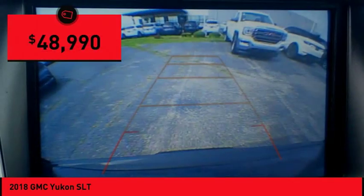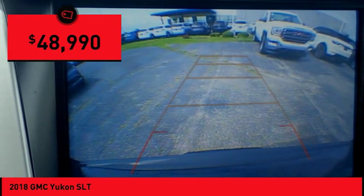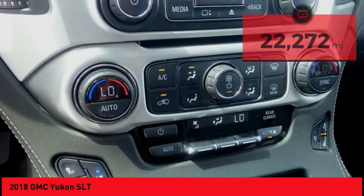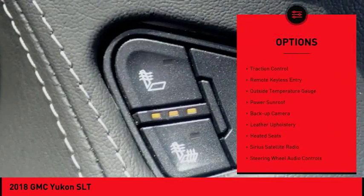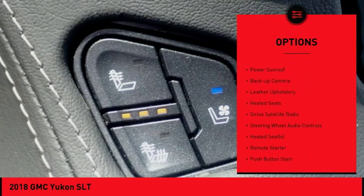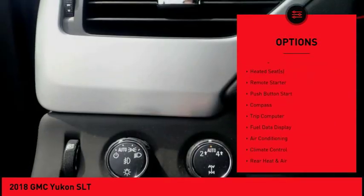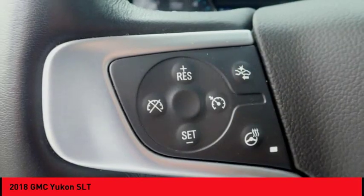Priced below $50,000, this vehicle has less than 25,000 miles. Here are some of this vehicle's great options: power mirrors, traction control, remote keyless entry, outside temperature gauge, power sunroof, backup camera, leather upholstery, and heated seats.